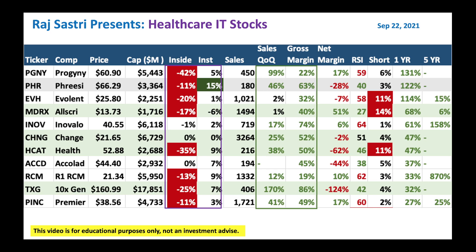So I would follow a similar methodology: look at what insiders and institutions are doing, look at the fundamentals — quarter-over-quarter sales growth and gross margin. Look for rule of 40, where the combination of quarter-over-quarter sales growth and gross margin is greater than 40. Those are the good candidates. And then look at the short ratio and RSI. RSI below 55 means you could buy the stock as relatively oversold. If you're still a fundamental-type person, look at the net margin. Companies with positive net margin like Progeny, MDRX, INOV, RCM, and PINK are doing nicely — they're making money.